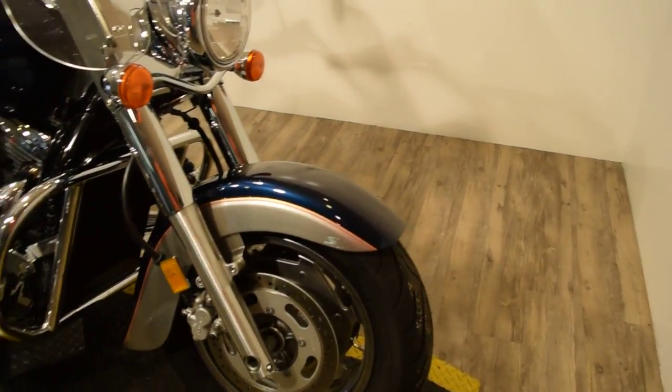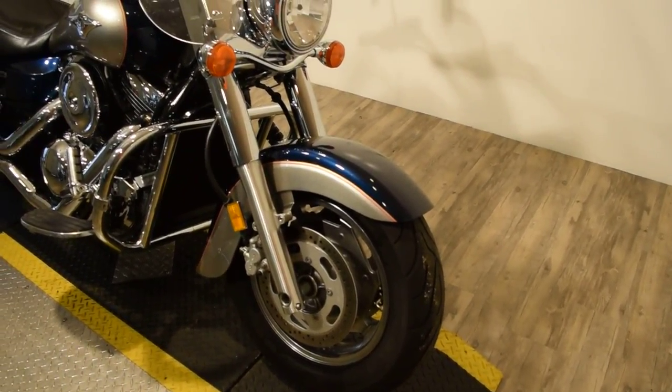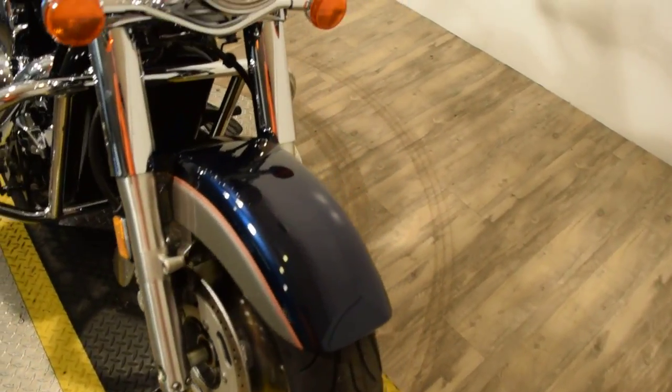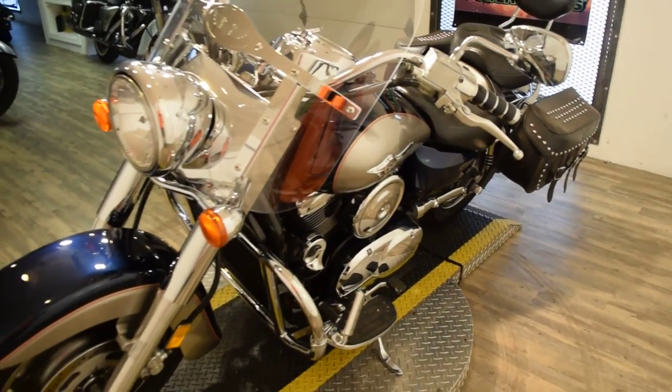You can see more pictures of this bike, find out information about financing, and even fill out a credit app on our website. Get pricing information and get a price for your trade — all at our website MonsterPowerSport.com.